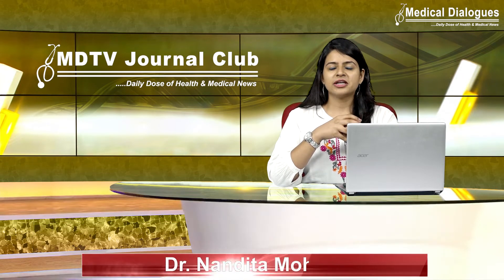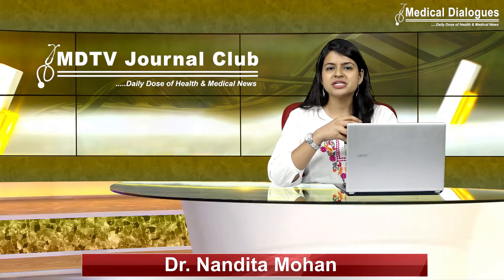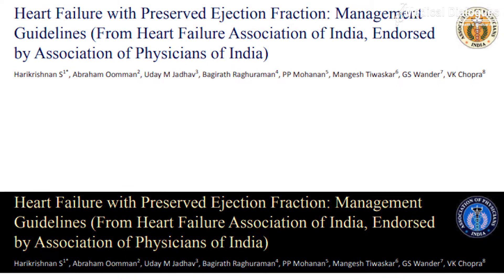Hello and welcome to Medical Dialogues Journal Club, your daily dose of health and medical news. I am Dr. Nandita Mohan, and I will be talking about the management guidelines that have been released for heart failure.